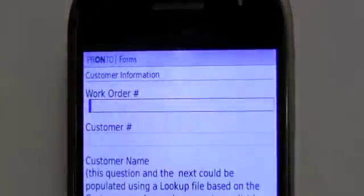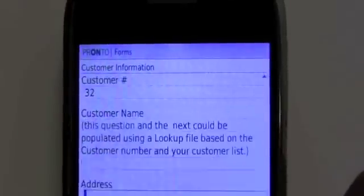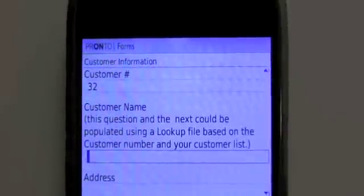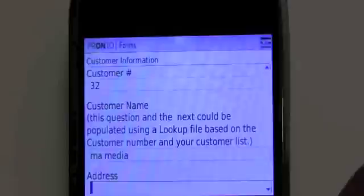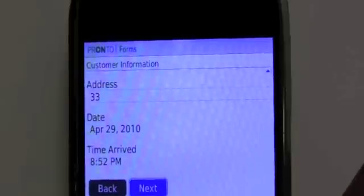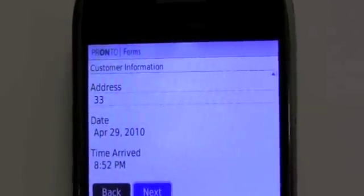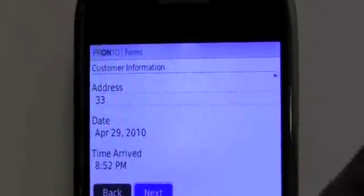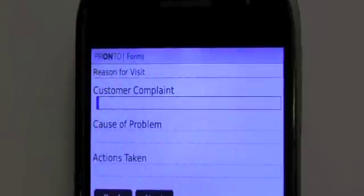Go ahead into the work order sample and start a new record. We'll plug in a work number, a customer number, and then the customer name — let's put in 'M A Media.' You can put in an address and all the other information. It automatically has the date and time stamp already done for you, so you don't have to worry about that while out in the field. It also has geo-stamping so it can let you know where and when a ProntoForms form was completed.